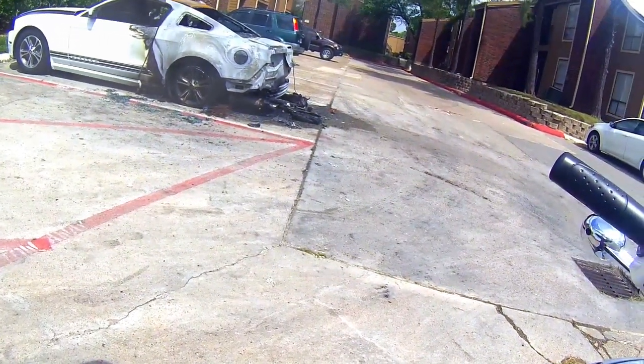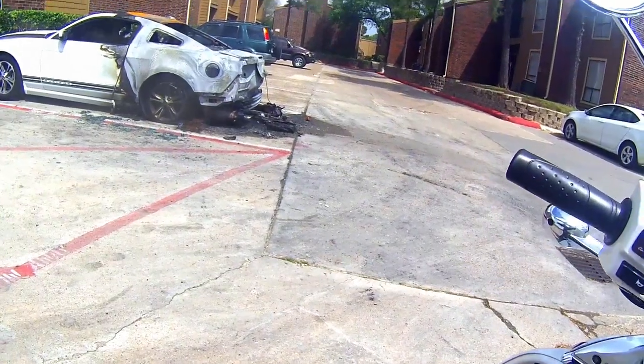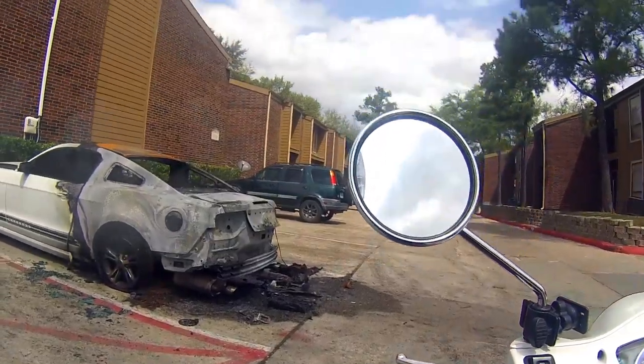Can y'all see that? That is some messed up stuff right there. Someone set this dude's car on fire. Do y'all see that?